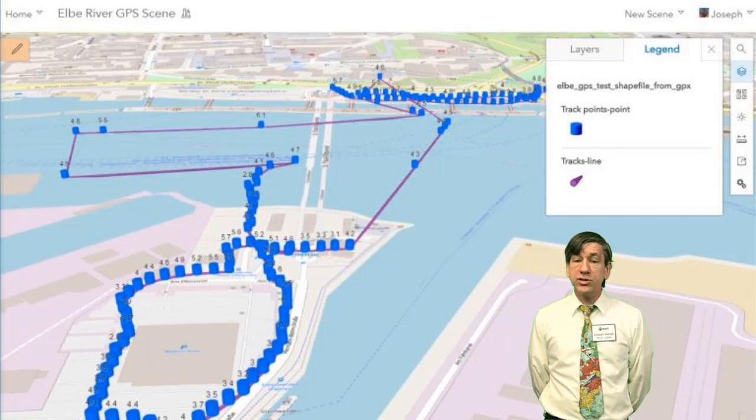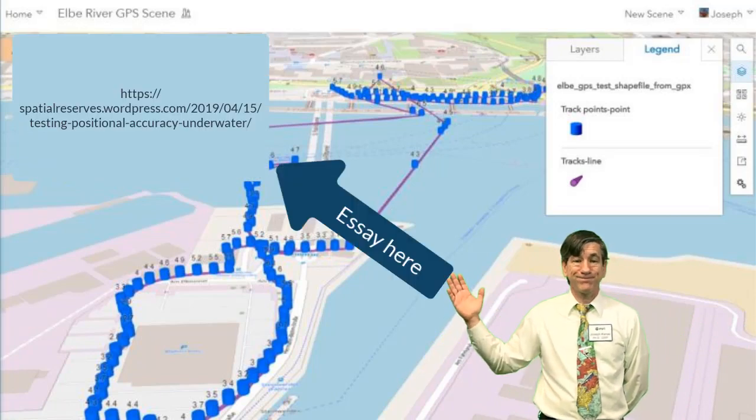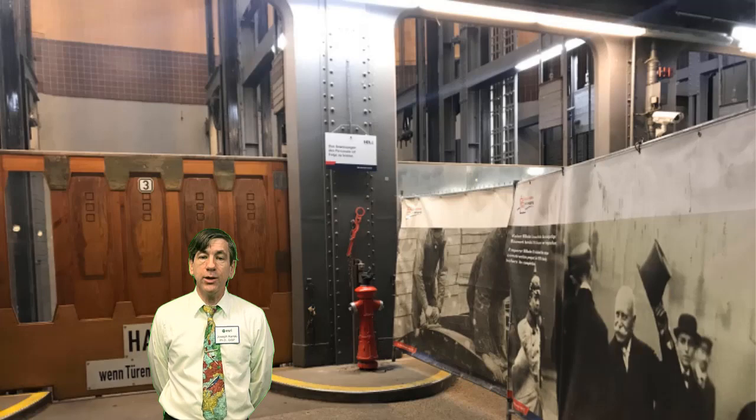Interested in further exploration? See the evidence of my field trip in the photographs here: the enormous elevators that carry pedestrians, bicycles, and even vehicles from street level to the level of the tunnels. This photograph is at the north side of the river, with a photo of the opening ceremony with Kaiser Wilhelm II dedicating it. And here, standing at the entrance to the tunnel, this photo also shows one of the glazed terracotta art sculptures. Now you go out and conduct your own accuracy experiments. Thanks! Tschüss!